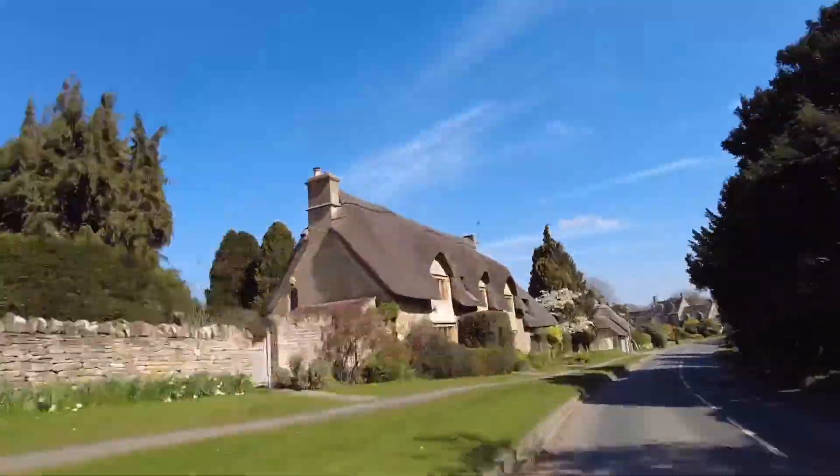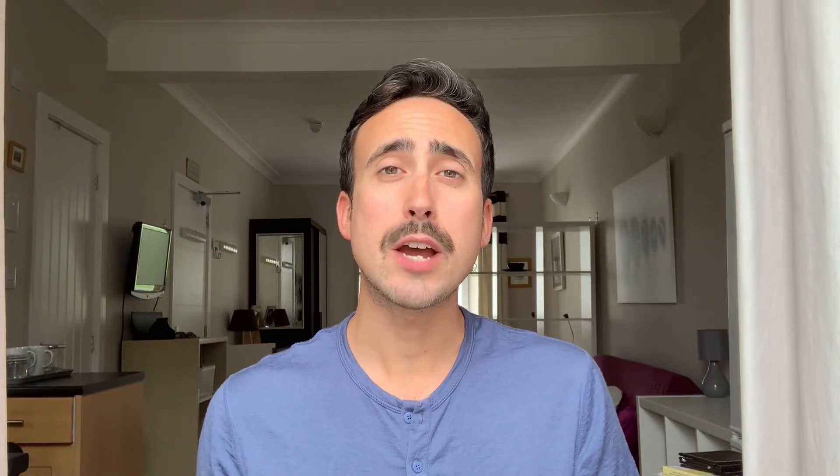We decided to take a three-day weekend from work in order to maximize our time and enjoy what the Cotswolds have to offer as much as possible. From work, we headed straight to the town of Cheltenham, and that was our base for our entire time in the Cotswolds.